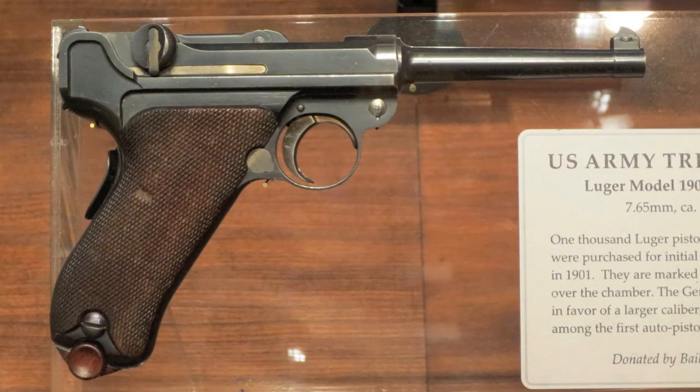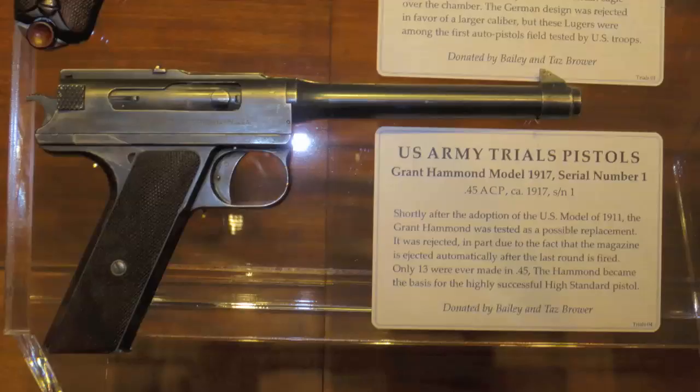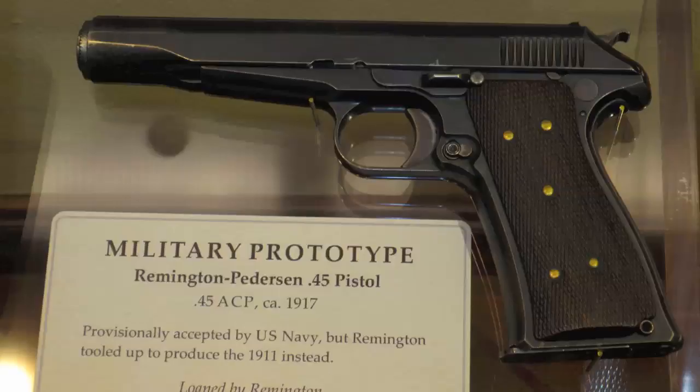This group of pistols were used in the U.S. Army's handgun trials of 1907. This particular Luger was submitted in .30 caliber, as most of them were, but two later examples were submitted in .45 ACP and they are among the most rare guns in the entire world. The Savage Model 1907 was one of the two finalists in the 1907 trials — the other was the 1907 Colt itself, which of course led to the 1911. This Grant Hammond Model 1917 was considered by the Army as a replacement for the Colt 1911, but it was ultimately rejected. The U.S. Navy actually did adopt this Remington Pedersen .45 ACP pistol over the 1911, but Remington decided not to put it into production.